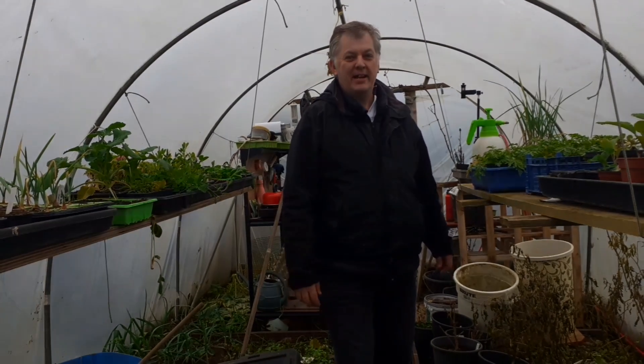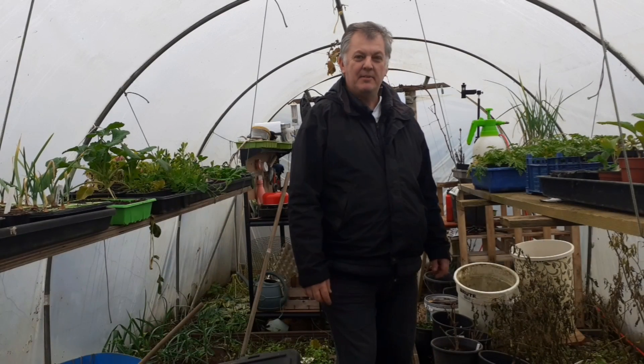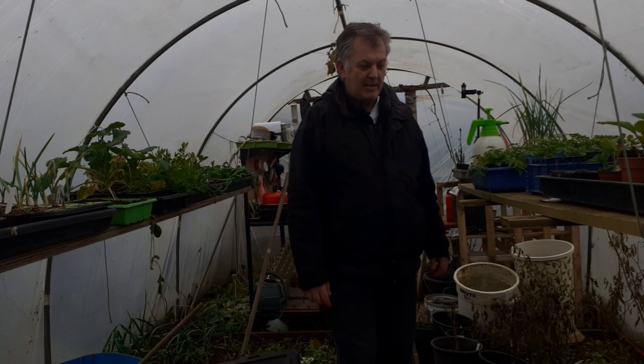Hi, I'm Ray and this is my gardening channel. Today I've come down to the allotment. I've not been here for a few days and I've come to have a look and see what's going on.